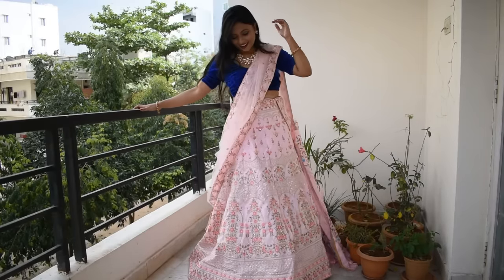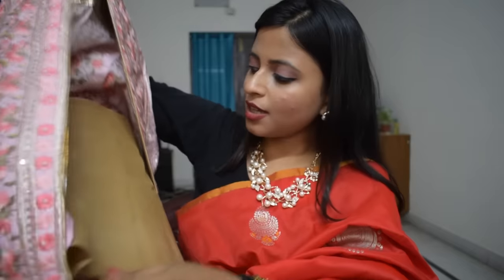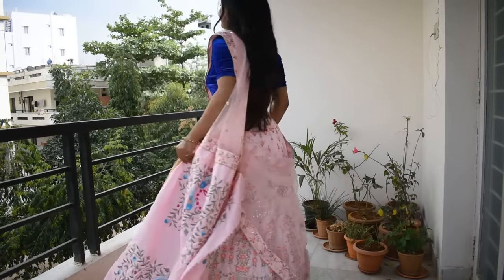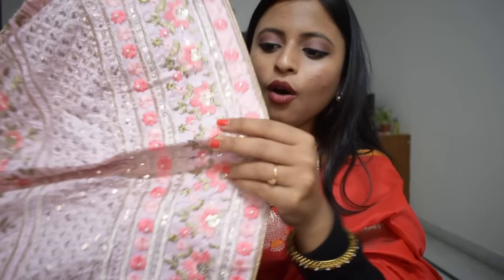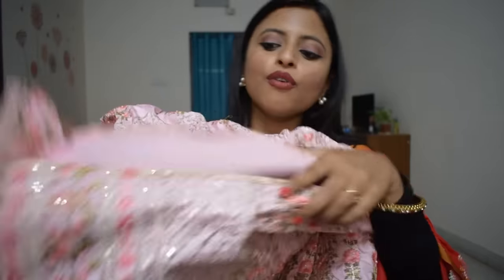First, let's talk about the lehenga. I have two lehengas. The first one is very pretty and unique — it is a mild pink color. The quality is very good. I will show you the bottom side; it is a very thick lehenga with a round shape, which looks very good. The whole lehenga has full embroidery work and is semi-stitched.